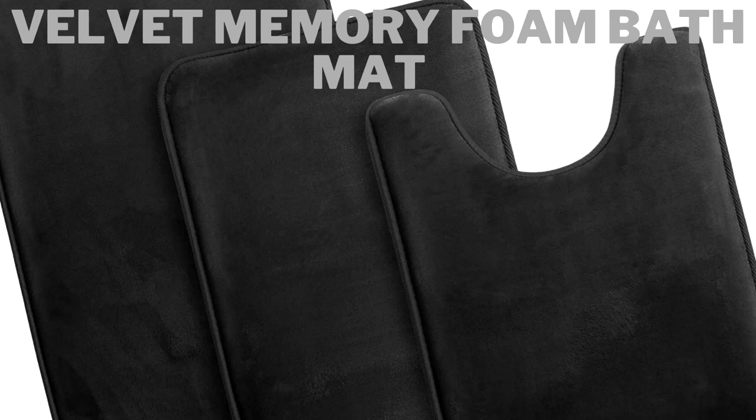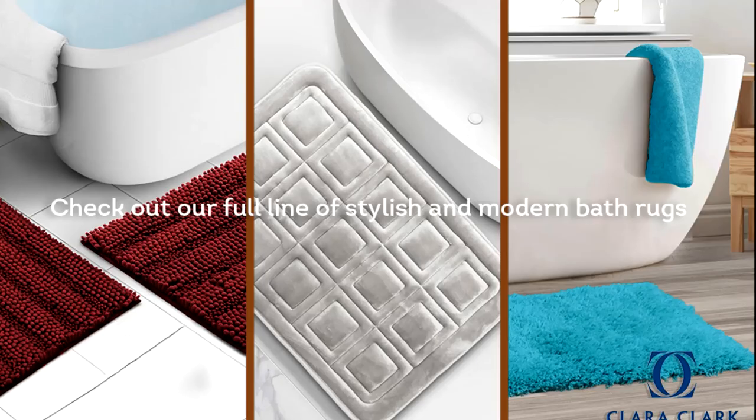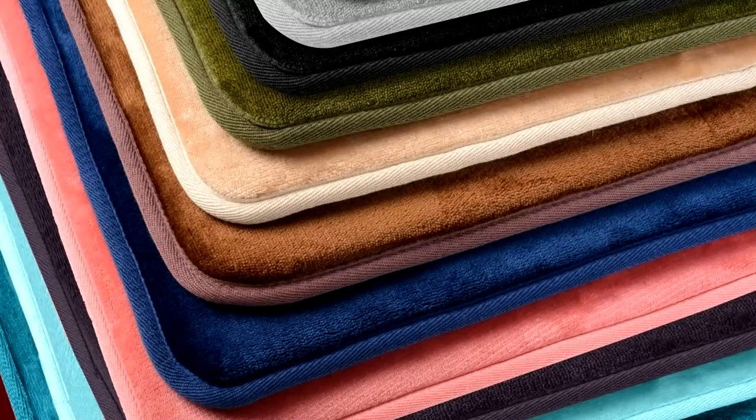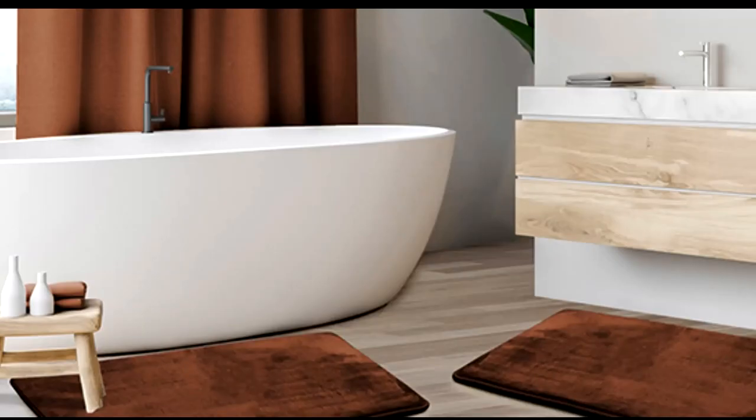At number three we have Velvet Memory Foam Bath Mat. Clara Clark Bathroom Rugs, Velvet Memory Foam Bath Mat — super quality and comfort. This super soft and ultra comfortable bath rug feels great when your feet step on it. Made of super soft velvet fleece, filled with soft memory foam cushioning. Non-slip, heavy duty design makes it possible to wick away water. This is just what you need to protect your feet from the cold floor. Made with PVC dots, it sticks to the floor and won't slide away. Best quality — made with 100% velvet fleece fabric, great for those with sensitivities to regular fabrics.